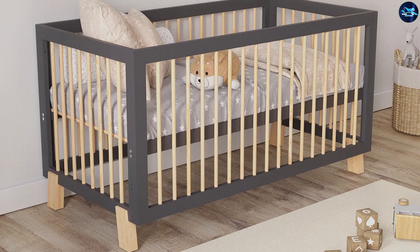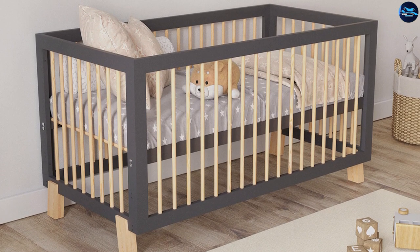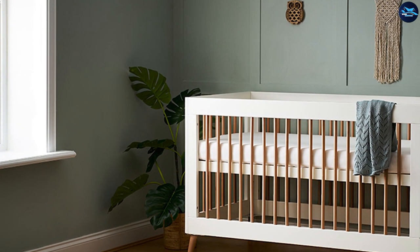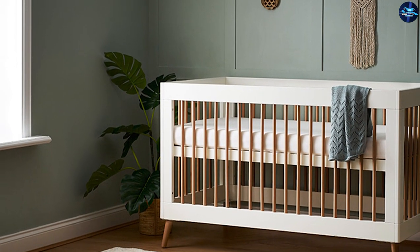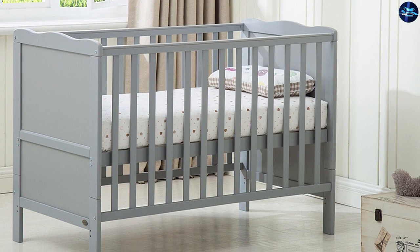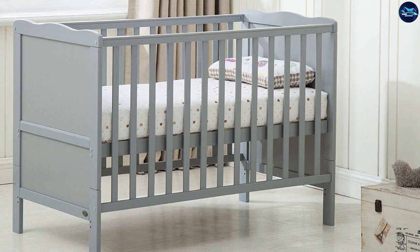As mentioned above, cots have barred sides and the distance between each bar is about 1 inch to 2.6 inches. This is a safety measure to prevent the baby's head from slipping between the bars. Cots can either be stationary or portable. Some cots have drop gates that can be lowered to keep the baby inside.